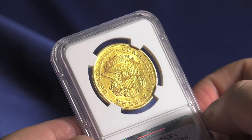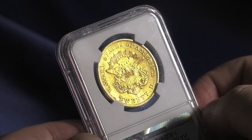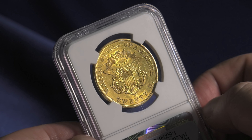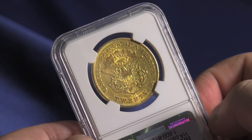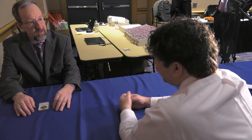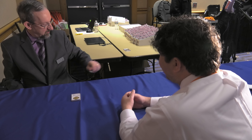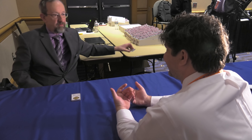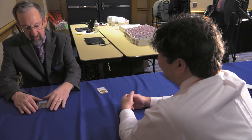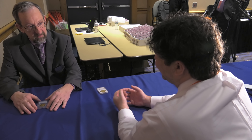This particular coin came to us from Europe, where they were paying for imports coming into this country. The 1856-O is a classic rarity in the United States gold series — it's one of the 100 Greatest U.S. Coins. There were 2,250 1856-O double eagles struck, and today there are two dozen known, this being the 24th piece discovered.